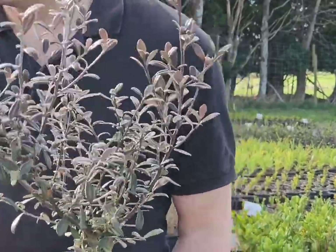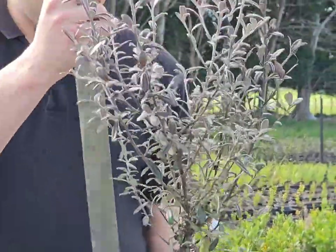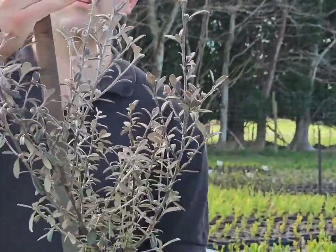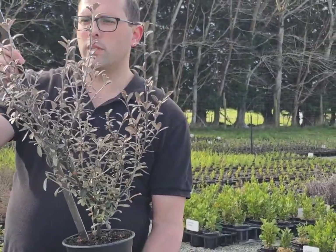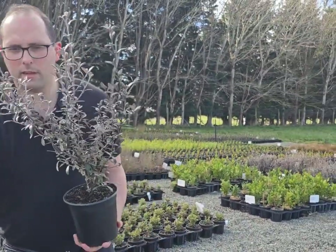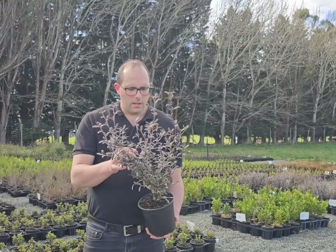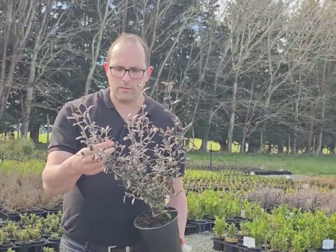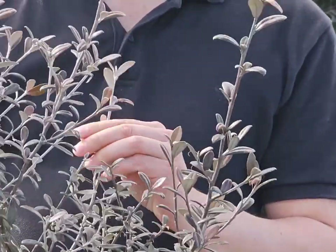They're really tall — this one's sitting at about 55 centimeters, and the whole block of them are about that tall. They are looking really good and they have fantastic foliage interest as well. They've got nice chocolatey colored leaves. Real banger — great for hedging.